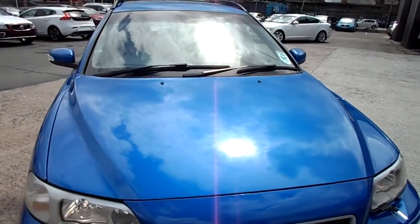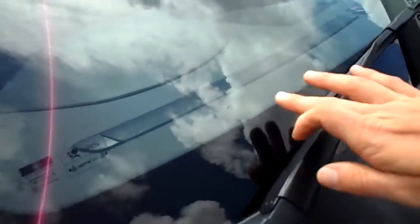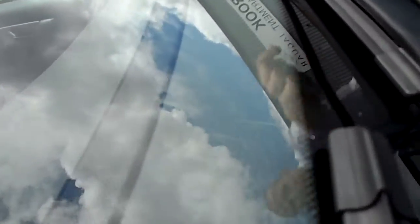This car has got three chips in the windscreen. One on the driver's side there, and then two on the passenger side — one lower by the wipers and one just above the dash.